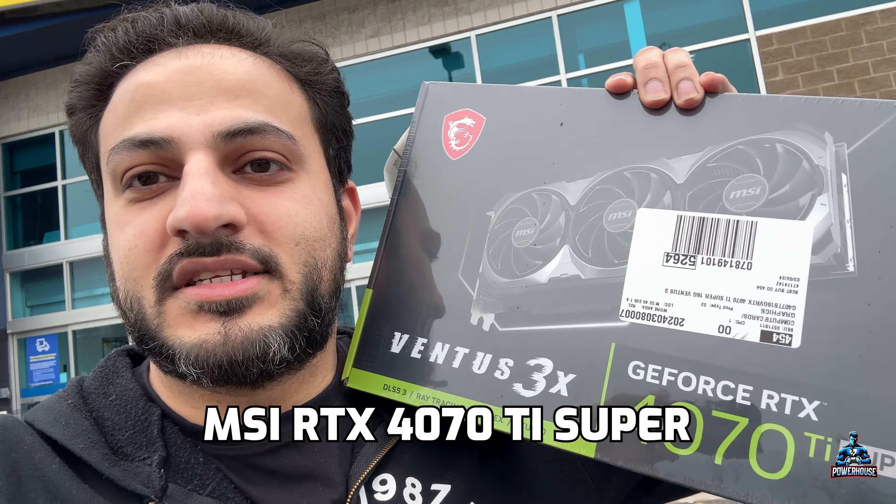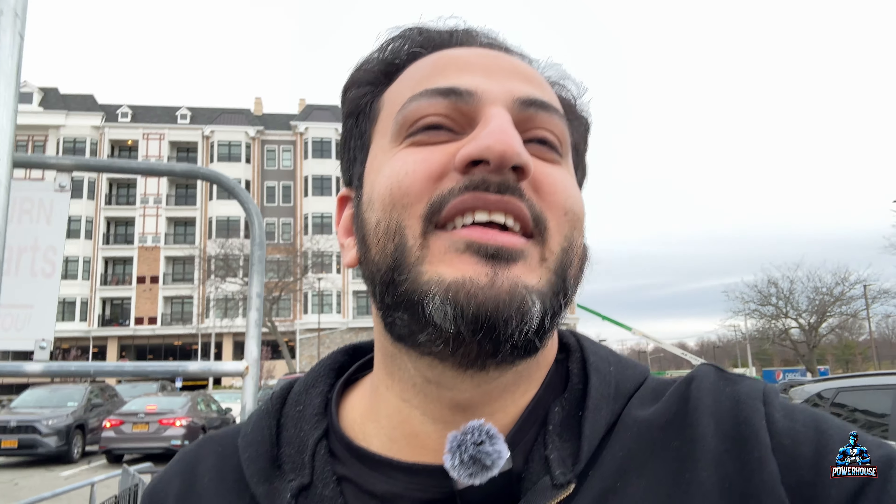We are here at Micro Center — we just came from Best Buy. At Best Buy you can find anything related to tech; at Micro Center you can find anything related to computers and computer parts. This is actually my first time ever going to Micro Center and I'm super excited, so let me show you.